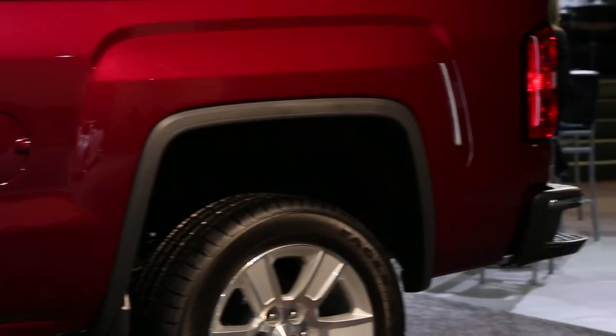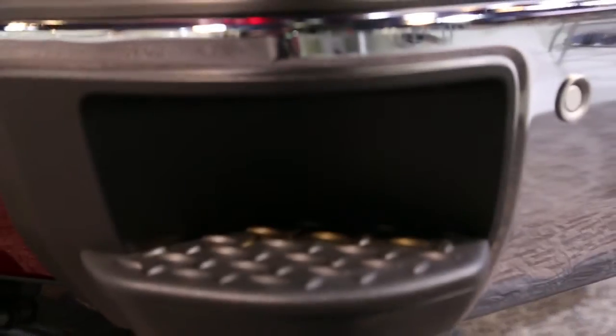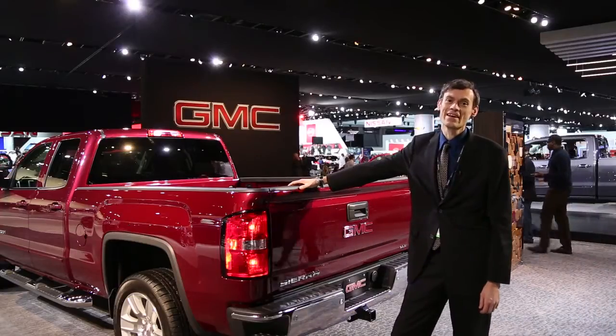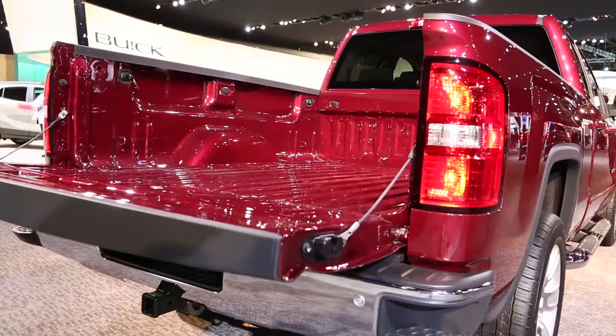With respect to cargo, which is really what matters for pickups — we have new tie-downs, we have a new step that makes it easier to get up to the bed, and then we have LED lighting for the bed. And then there's this: a dampened tailgate.